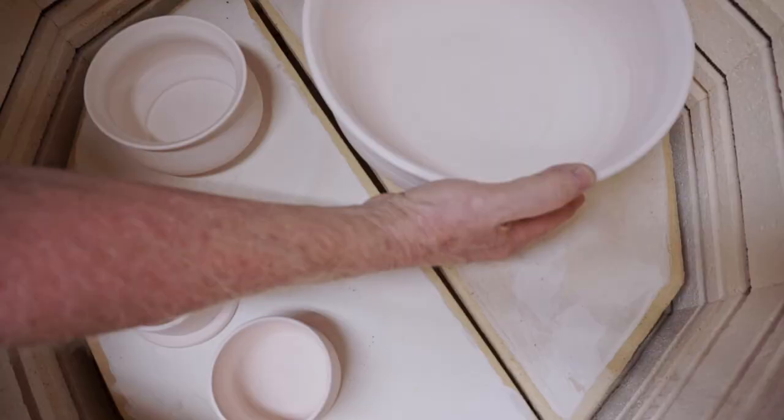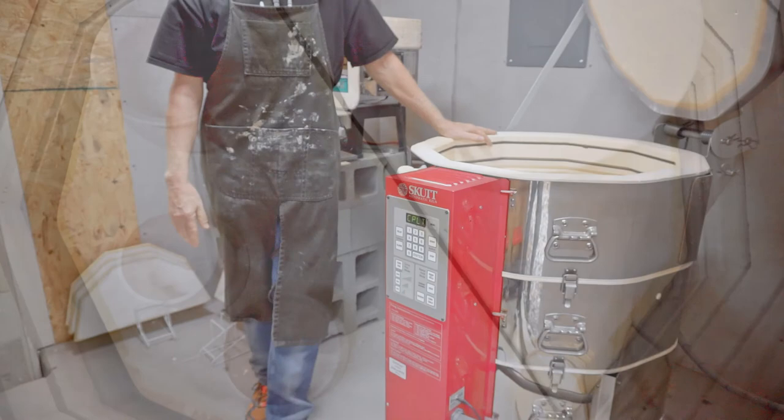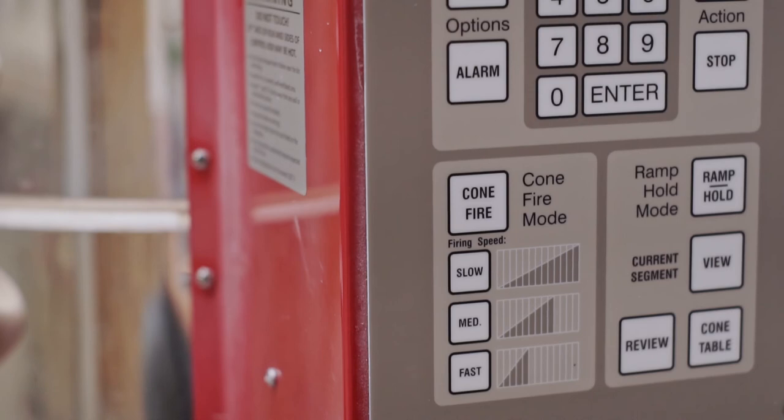The first firing is called a bisque fire, and it takes the greenware or dried clay to a state of stoneware. That will get up to about 1,900 degrees and takes a full day from putting the pots in to taking them out. Dorothy will also be the kiln in which we do the glaze firing.